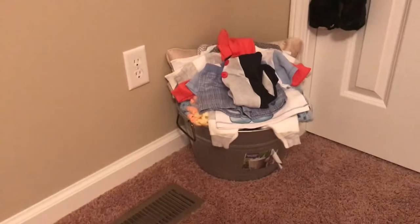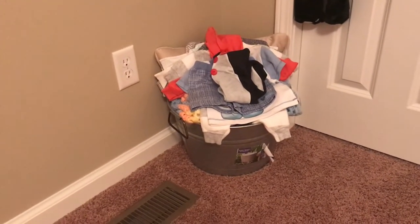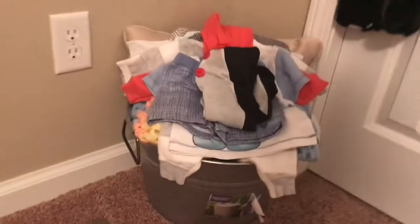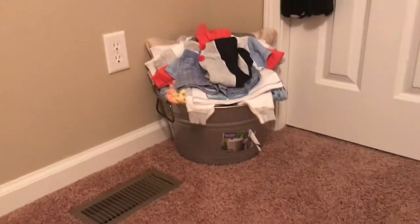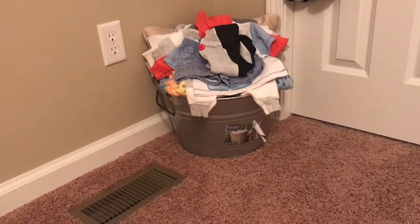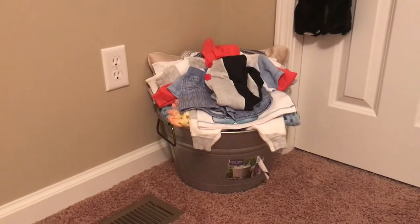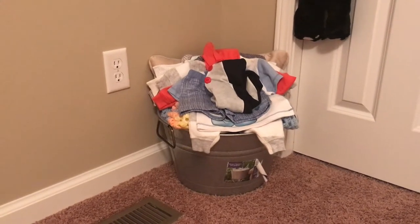And then over in this corner, you guys may have seen me use that tin tub to take pictures of the baby dolls in. I've got some blankets and pillows in there, and a whole bunch of clothes that I don't have hangers for yet. So I need to get those hangers so I can hang those up in the closet.